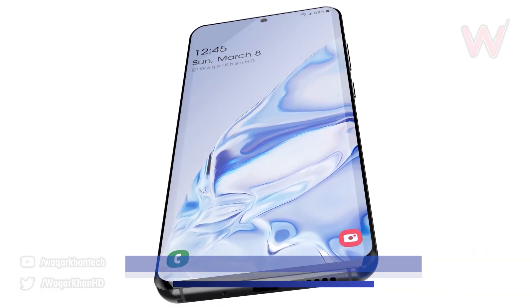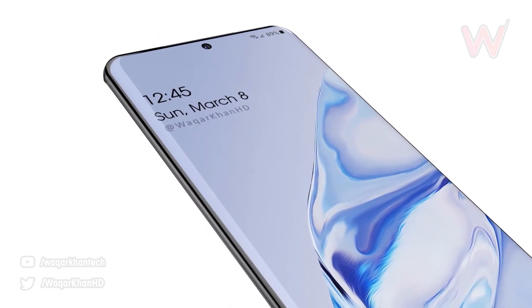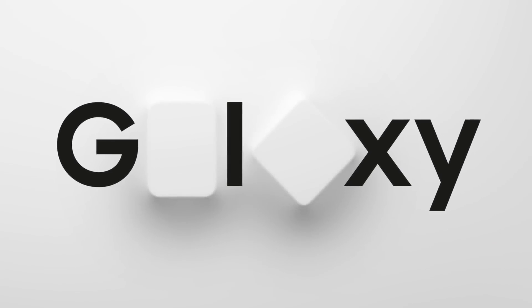More and more leaks are flooding in for the Samsung Galaxy S11, or Galaxy S20 as we're now expecting it to be called, and the smartphone looks incredible. Just a few days ago, Samsung confirmed that their launch — the Unpacked 2020 event — is going to take place on the 11th of February in San Francisco.